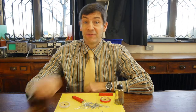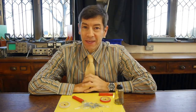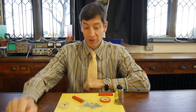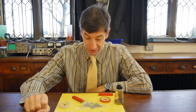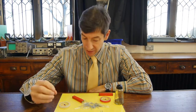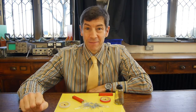Welcome back. Today we're going to start our topic on magnets and electromagnetism. We're going to look at magnetic materials, permanent magnets, induced magnetism, and the magnetic field.